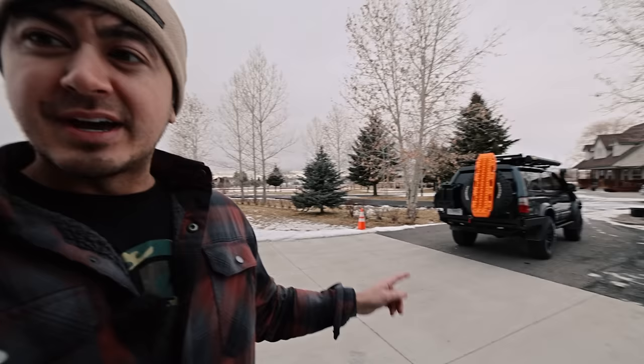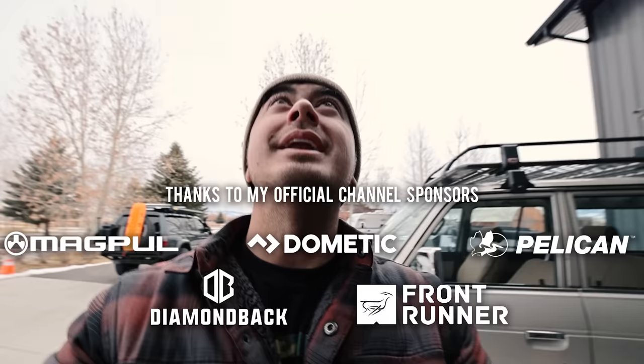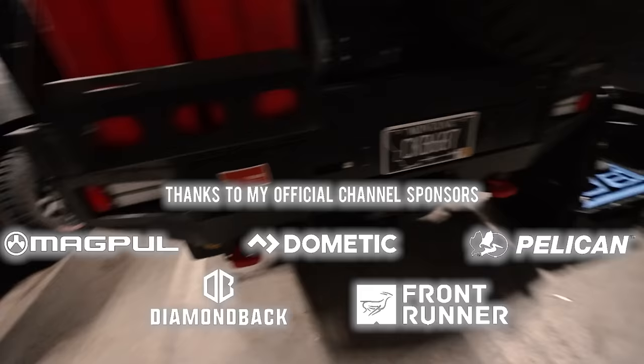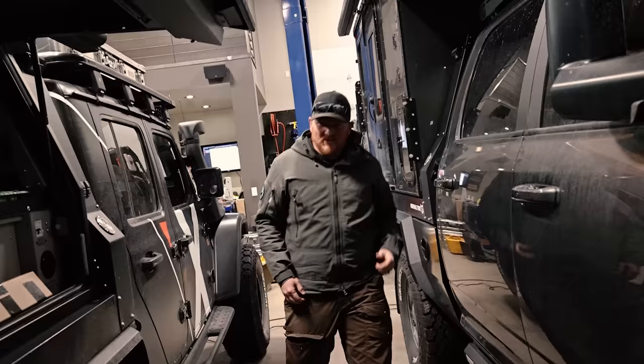We also have Clay's 3rd Gen 4Runner and Clay's FJ62, which we'll get into in a little bit. But I'm going to go inside here. And here we have it. Clay promised me it would be nice and messy in here — the fleet, the shop dog, the prospector, and there's the man himself, Clay. You ready to give me a little tour? I'm ready to give you a tour.